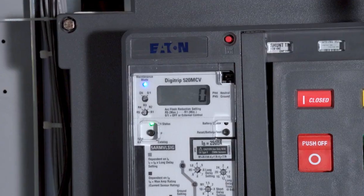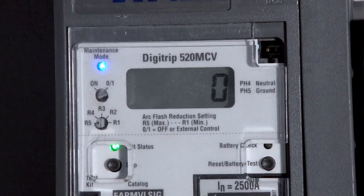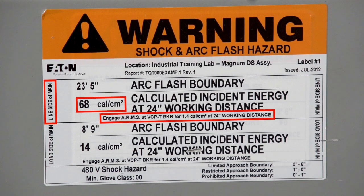Using an ARMS setting on the medium voltage breaker, it will trip without delay during a fault condition. This arc flash label indicates that the arc flash energy at the line side of the breaker is normally 68 calories. The AFL solution significantly reduces the arc flash energy to 1.4 calories during maintenance conditions.